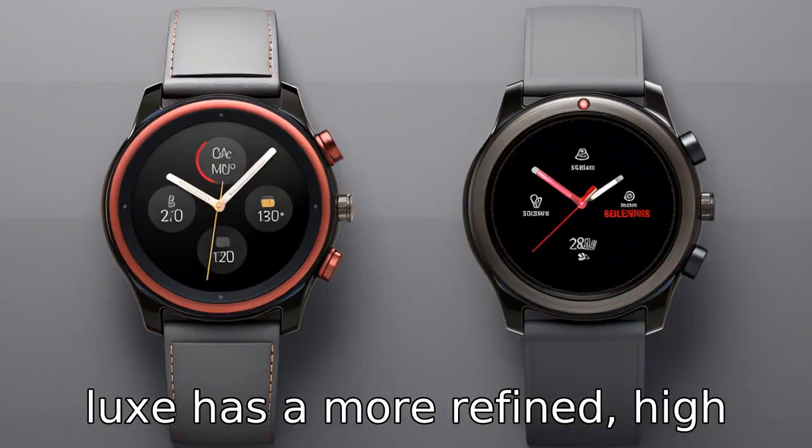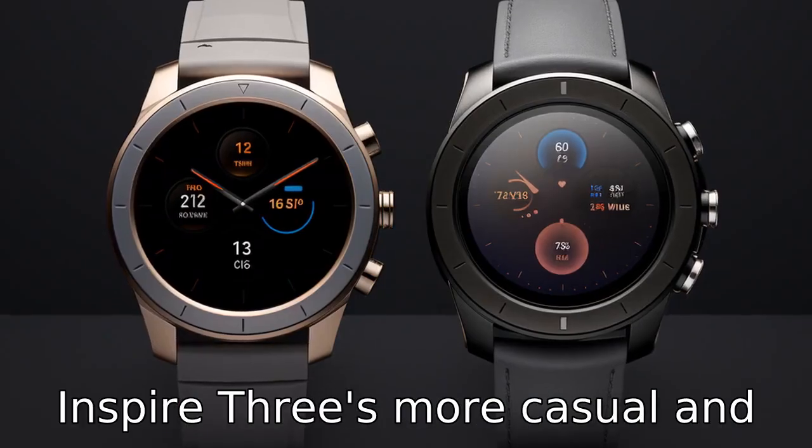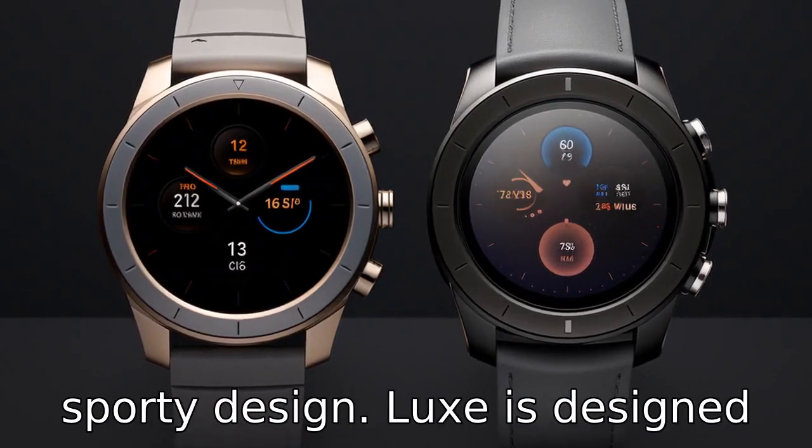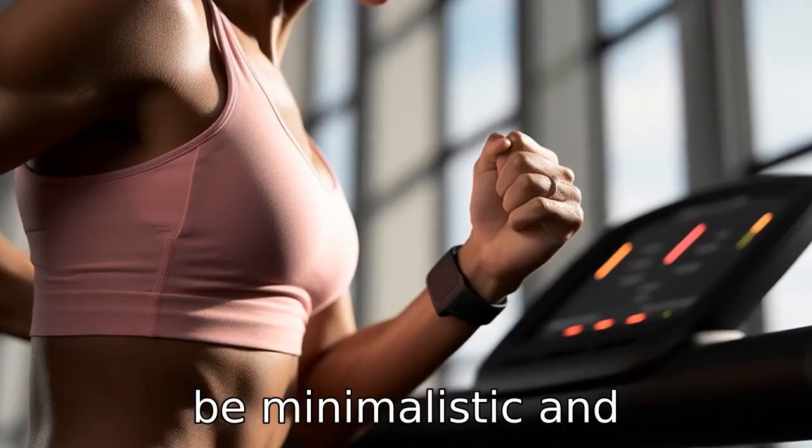Difference 1: Luxe has a more refined, high-end look with its stainless steel casing, compared to Inspire 3's more casual and sporty design. Luxe is designed as a fashion-forward piece, while Inspire 3 is built to be minimalistic and straightforward.